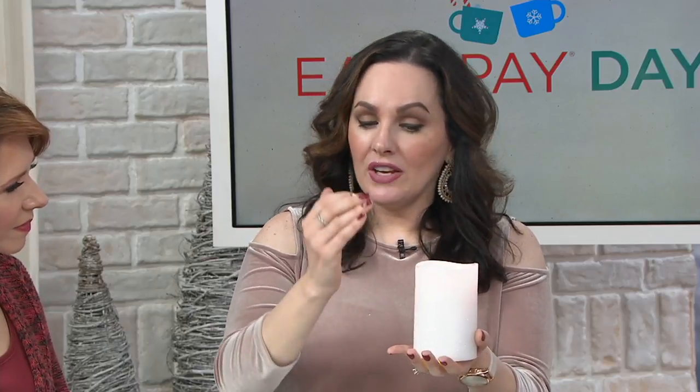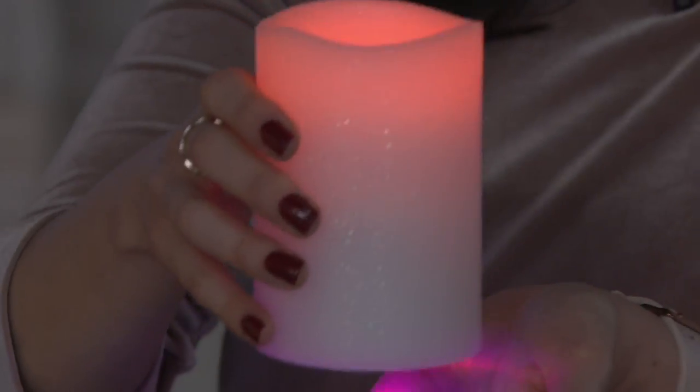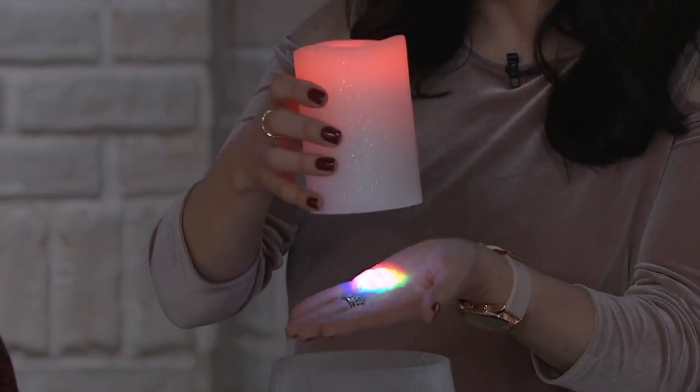You're really getting a two-in-one: you get a beautiful real wax flickering flame candle — beautifully frosted, not a throwaway candle at all. What's really cool is that not only can you do the warm amber light, but you're also able to do a morphing color mode. You get light from the top and the bottom. Watch this — I have my hand here to show you the morphing color mode — it's top and bottom.